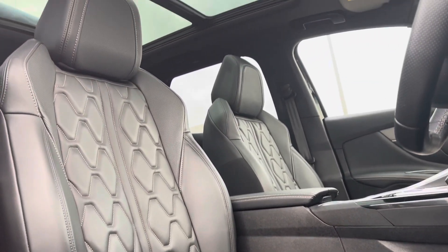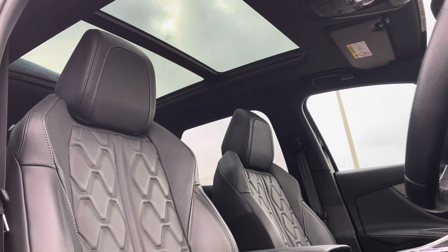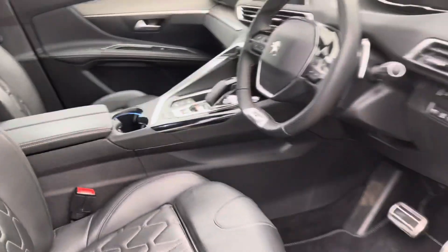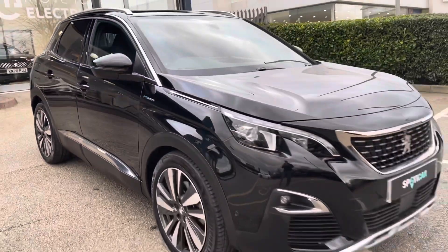Looking up, we will see the large panoramic sunroof, which allows the natural light to flow through the car, which really enhances every single journey for all of your passengers. I hope you have found this 360 degree tour helpful. For more information, please contact a member of our team at the Chester branch.